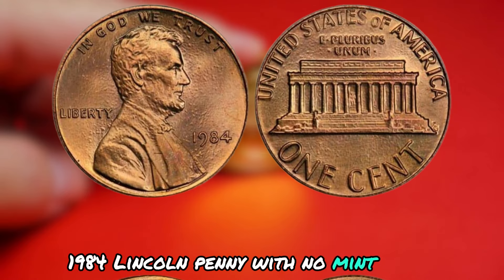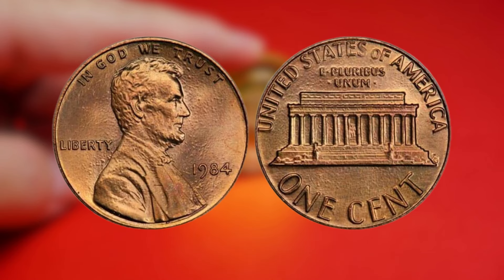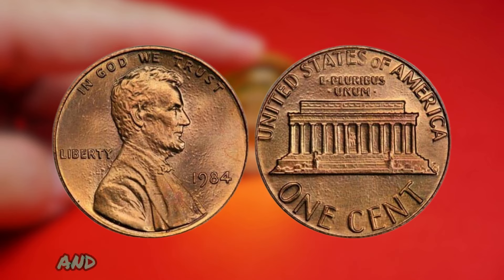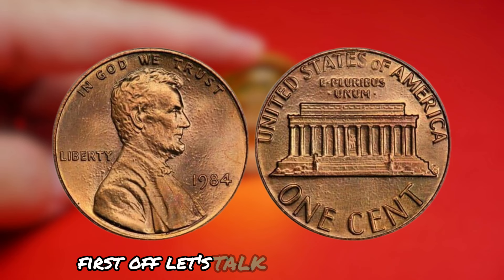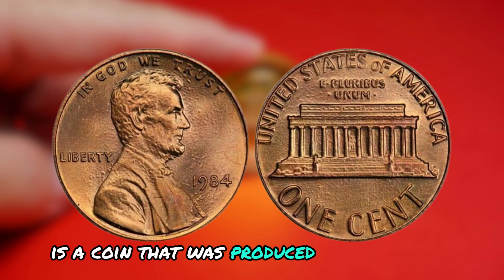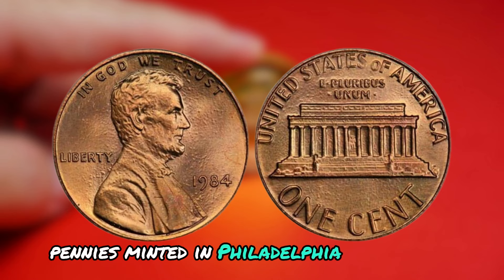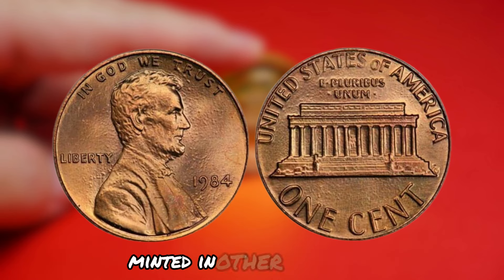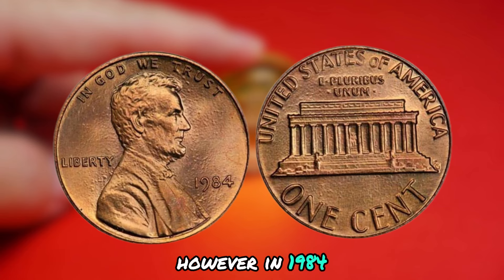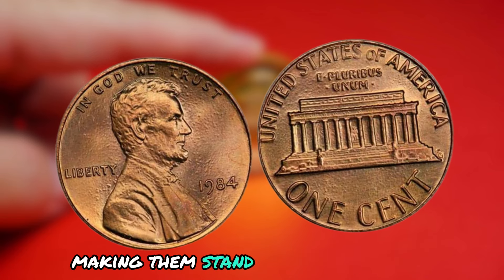Finally, the 1984 Lincoln penny with no mint mark. The 1984 Lincoln penny was produced by the United States Mint in Philadelphia. Normally, pennies minted in Philadelphia have a P mint mark to distinguish them from pennies minted in other locations like Denver or San Francisco. However, in 1984, a small batch of Lincoln pennies were mistakenly minted without the P mint mark, making them stand out from the rest.